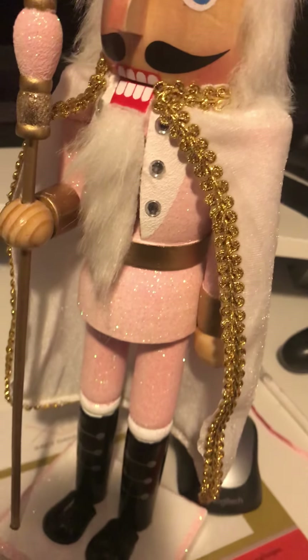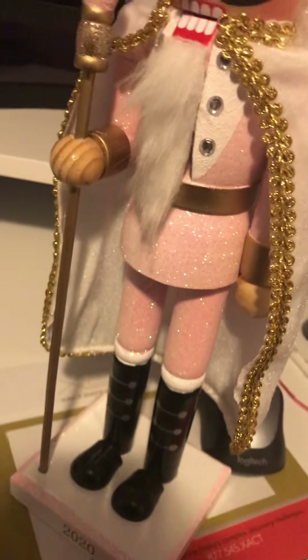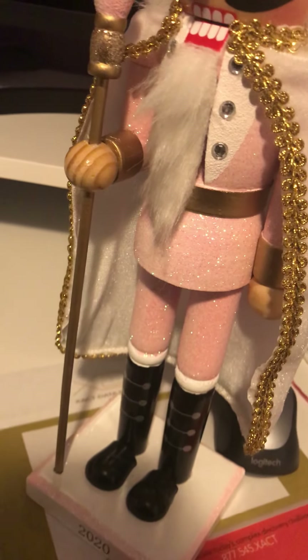I only have two nutcrackers in my room at this moment. The other one is the same except white, but there are some minor differences — let's check that out. The rest of my nutcrackers are in a separate room in a box. I will get them one day if this goes viral.